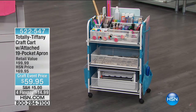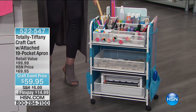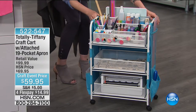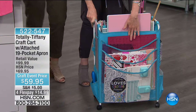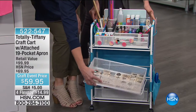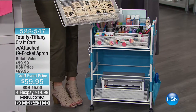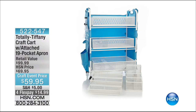Coming up at 1 p.m.: Tiffany's craft cart at $59.95 — an incredible $100 value. The coolest feature is that the baskets pull all the way out, unlike most small carts where baskets are fixed. So you can pull the basket out, use what you need — stamps or anything else — then push it all the way back in. It comes with all those great baskets included. It slides under your desk too.